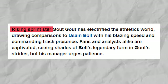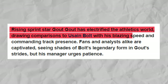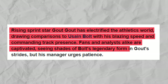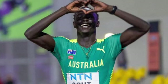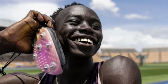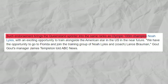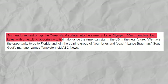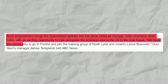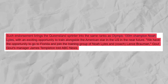Meanwhile, Aussie rising sprint star Gout Gout has electrified the athletics world, drawing comparisons to Usain Bolt with his blazing speed and commanding track presence. Fans and analysts alike are captivated, seeing shades of Bolt's legendary form in Gout's strides. His astonishing achievements have caught the attention of global sports brand Adidas, who have extended a sponsorship offer to the rising star. Such endorsement brings the Queensland sprinter into the same ranks as Olympic 100-meter champion Noah Lyles. Gout Gout's manager, James Templeton, told ABC News of an exciting opportunity to train alongside the American star in the U.S.